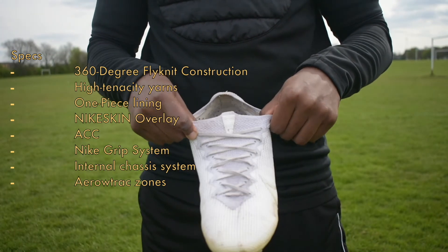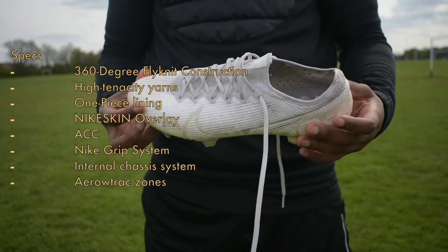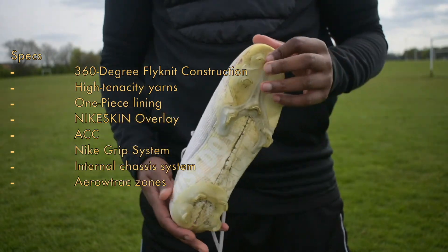The insole has a Nike grip system which eliminates any slippage within the boot, and there's an internal chassis system which works to increase the responsiveness of the boot. Looking at the outsole, there are new Aero Trac zones which also help with explosiveness.